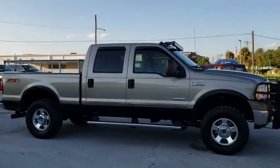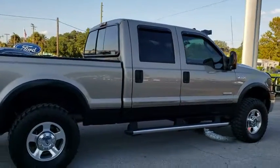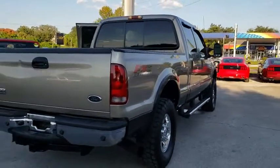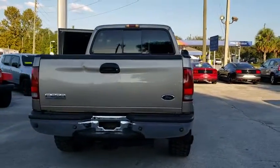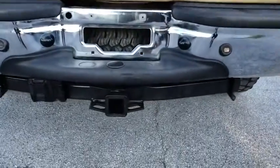Ford F-250 Super Duty. Here are some of this vehicle's great options: power passenger seat, dual airbags, leather-wrapped steering wheel, power steering, alloy wheel, four-wheel disc brakes, center armrest, fog lights, power windows.